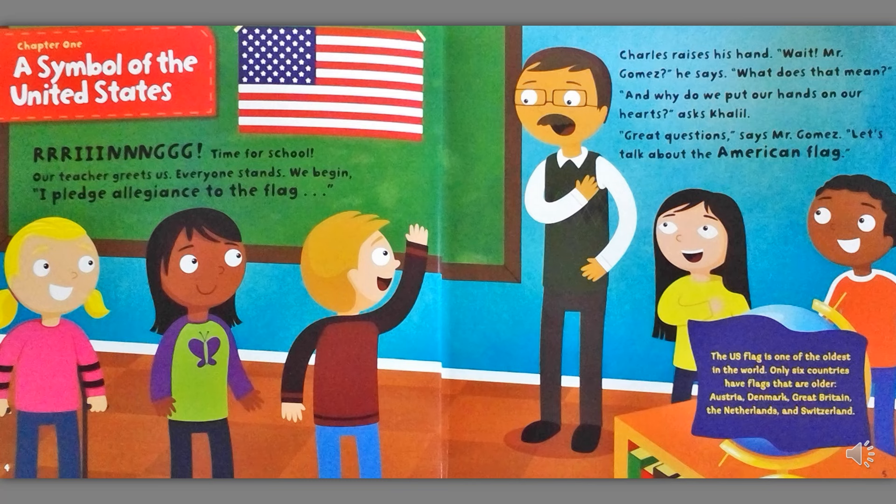Charles raises his hand. Wait! Mr. Gomez! What does that mean? And why do we put our hands on our hearts? asks Khalil. Great question, says Mr. Gomez. Let's talk about the American flag.